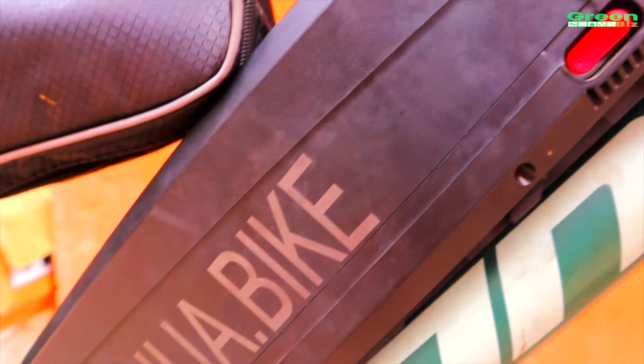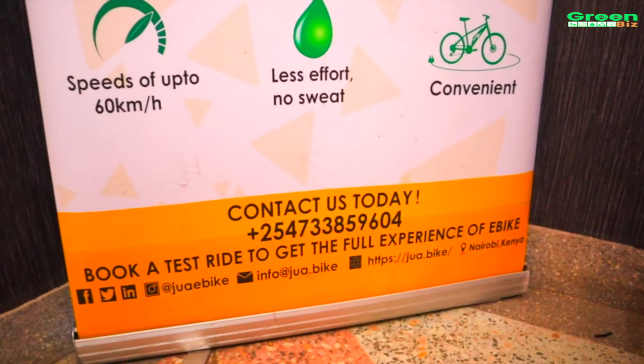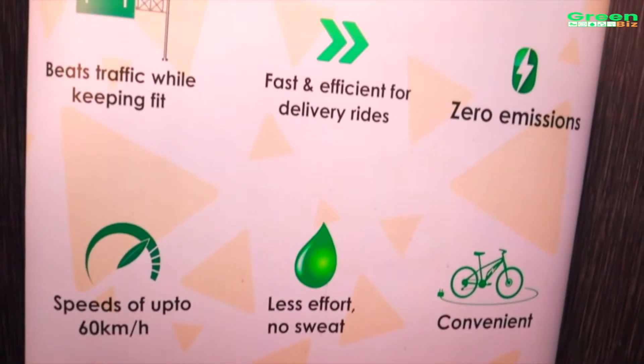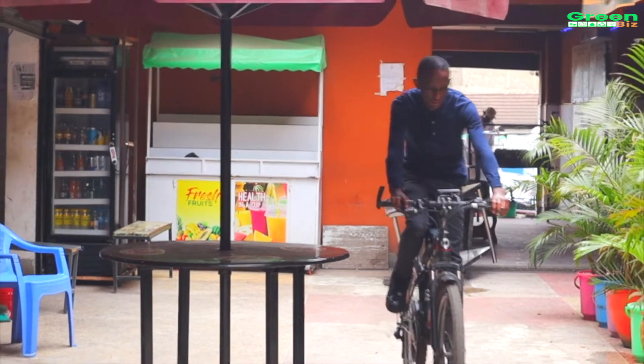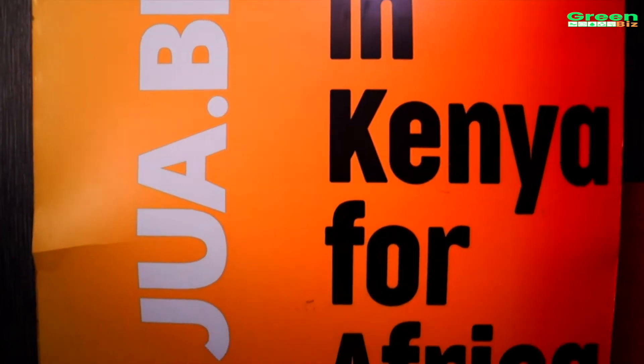Joabike is an electric bike that is fast and efficient for your short haul parcel delivery, and convenient for your normal commute by beating the traffic in time while keeping fit with less sweat. The interesting part is that it's made here in Kenya for Africa.